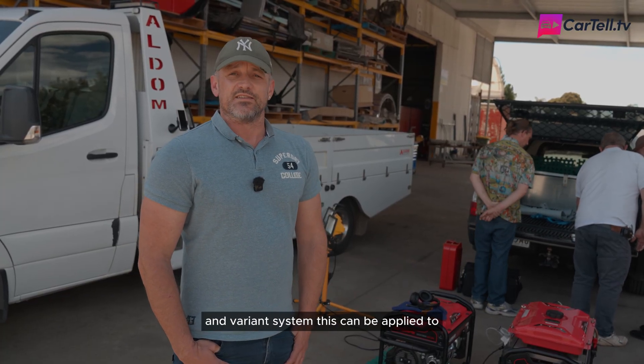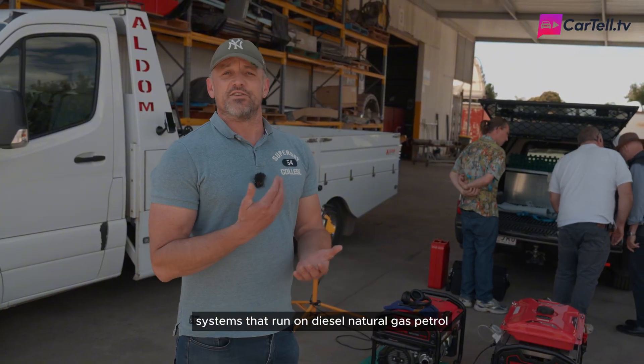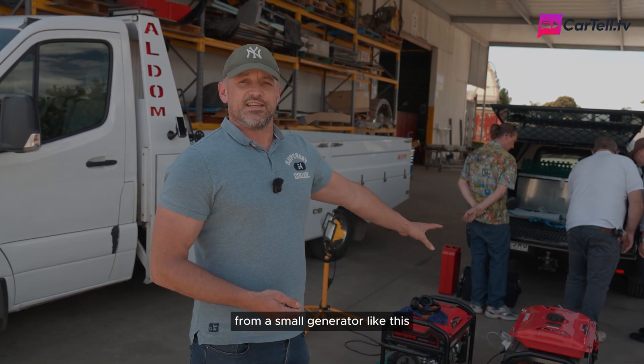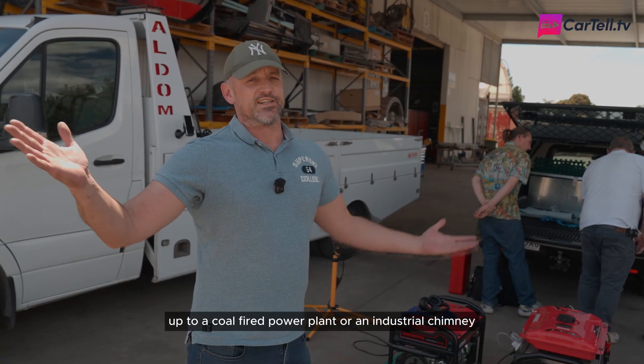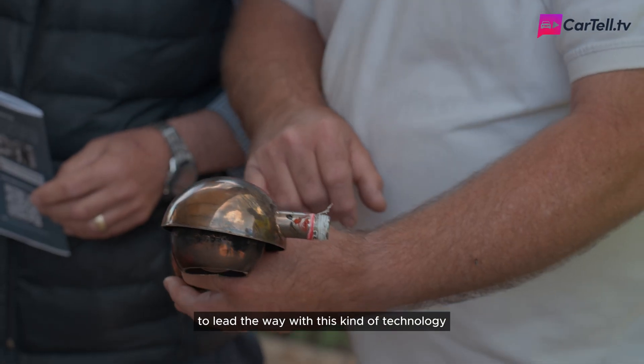not decades. And because it's a scale invariant system, this can be applied to any number of combustion systems that run on diesel, natural gas, or petrol — from a small generator like this up to a coal fired power plant or an industrial chimney. So it's an opportunity for Australia and Oceania to lead the way with this kind of technology.